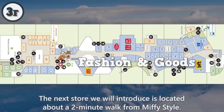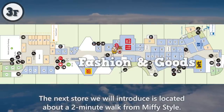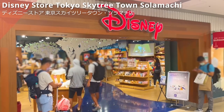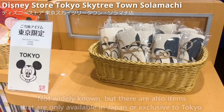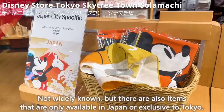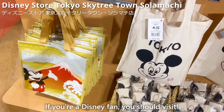The next store is located about a two-minute walk from Miffy Style. This is Disney Store Tokyo Skytree Town Solamachi. They sell various Disney character items here. Not widely known, but there are also items that are only available in Japan or exclusive to Tokyo. If you're a Disney fan, you should visit.